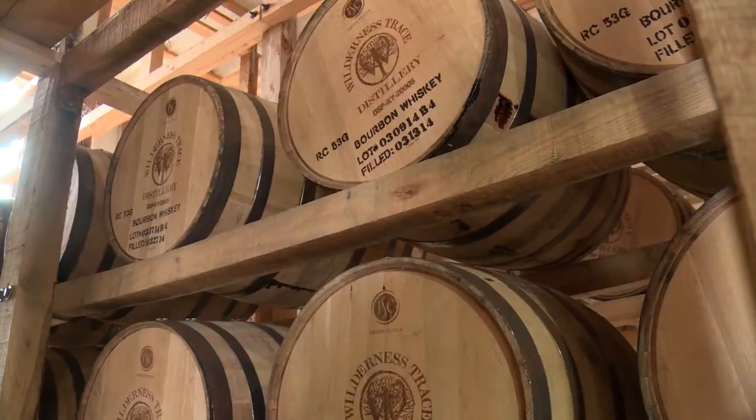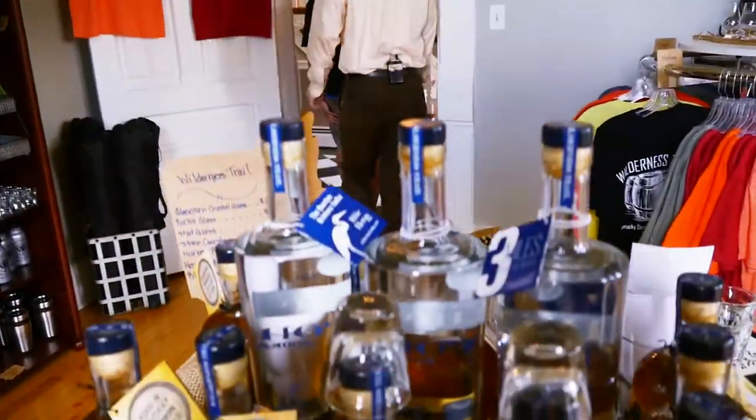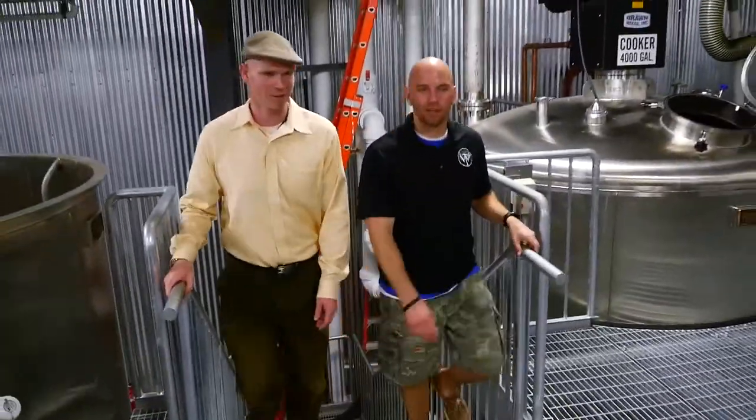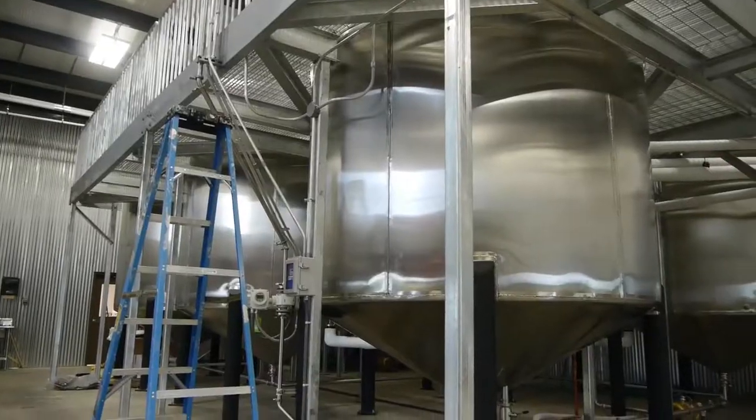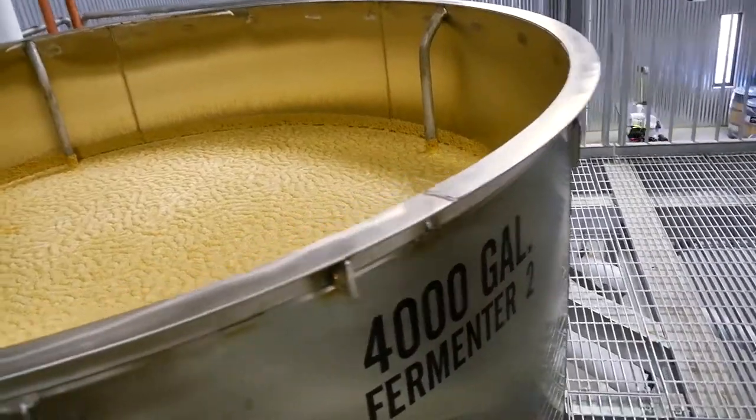Sorghum molasses. Yeah, all right. We probably need to see where all this stuff comes from. I've heard a rumor that you make this stuff. Yeah, make it right here — they're not just selling it, they're making it. So, where are we at now? This is our fermentation area up here. We have our cook tank, our grill weld, and our big 4,000 gallon fermenter.